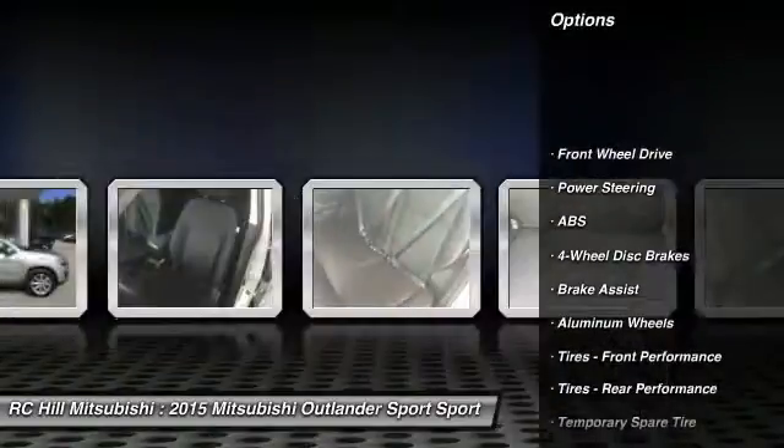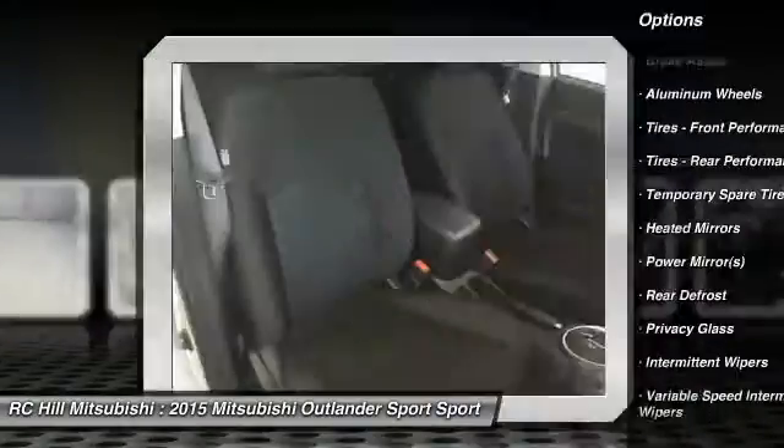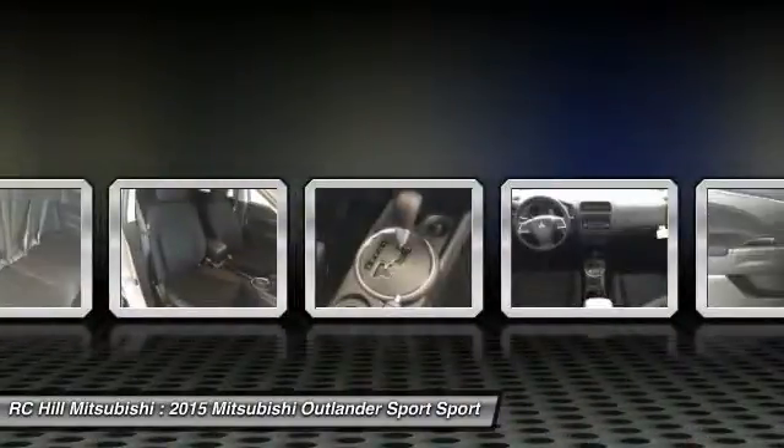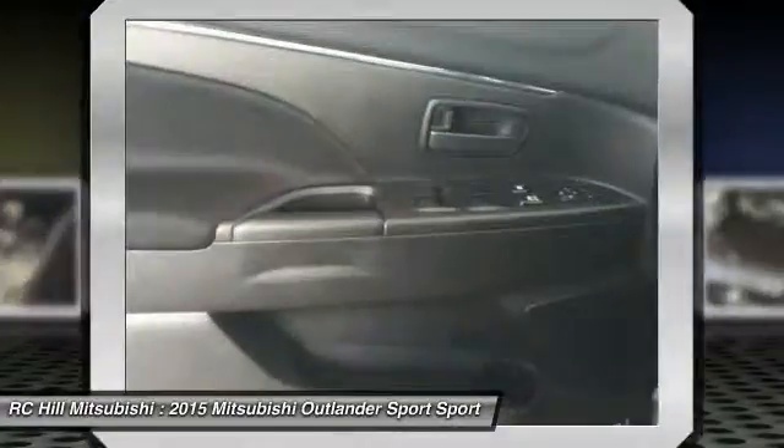Traction control, steering wheel audio controls, stability control, anti-lock braking system, keyless entry, Bluetooth, leather-wrapped steering wheel, power steering, adjustable steering wheel, driver airbag.